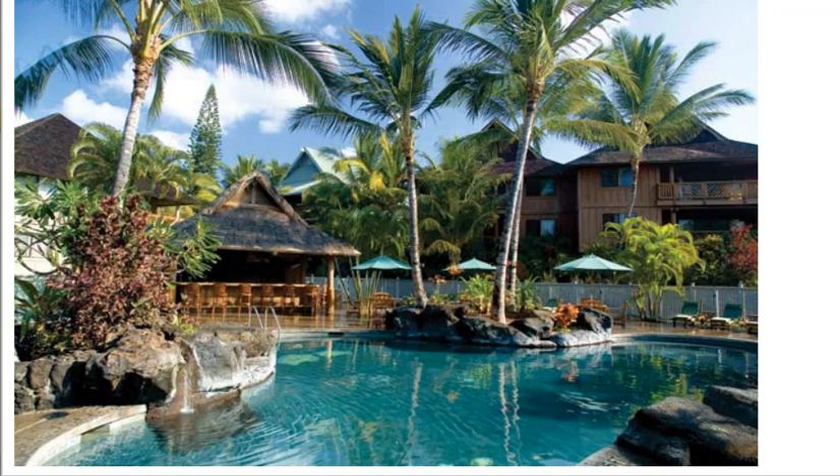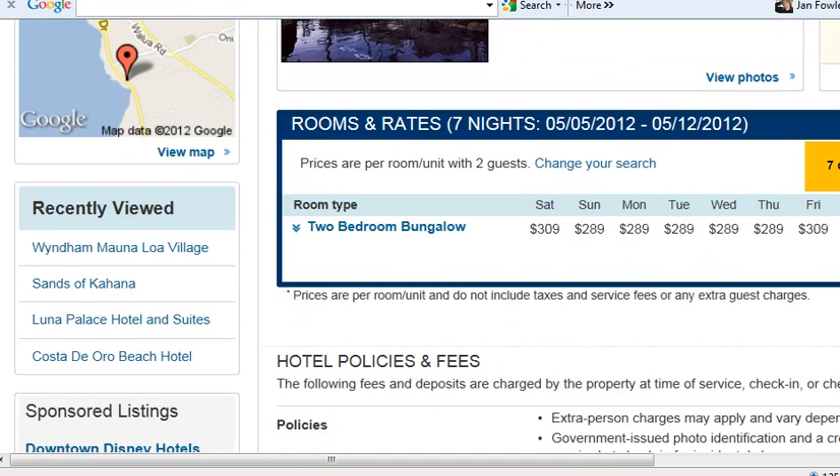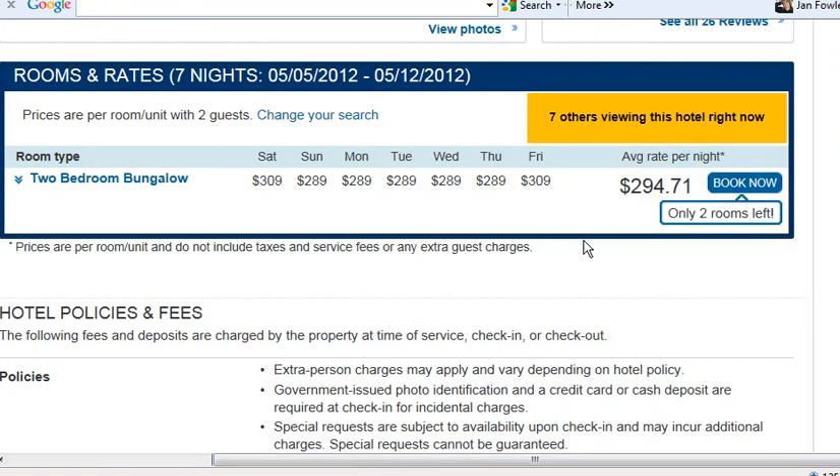So let's go ahead and take a look at this comparison. First we have Expedia, our online discount site provider that has the Wyndham Kona Hawaiian Resort. There it is right there on Expedia. We're going to scroll right down to the price comparison and they have this for about $295 a night — that is $1770 for an entire week.